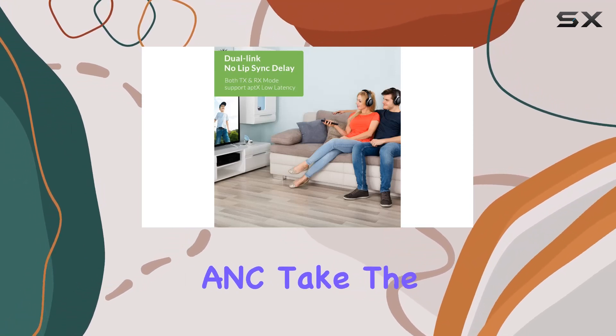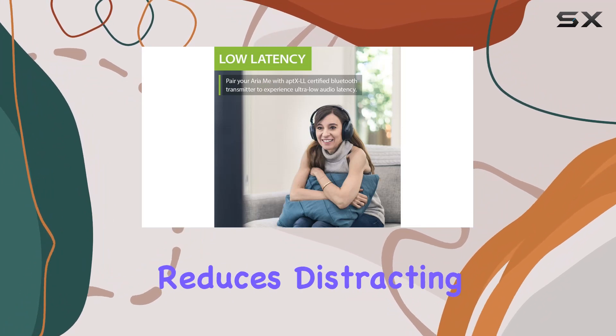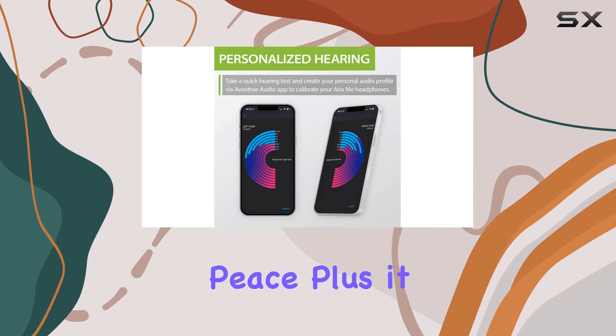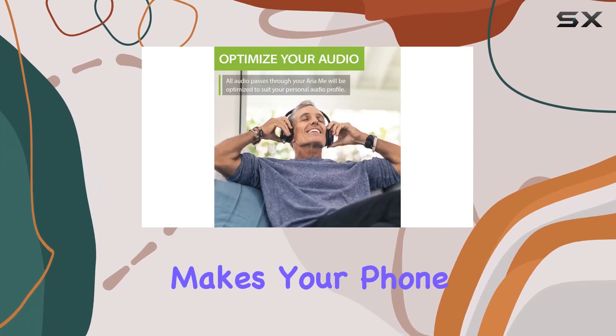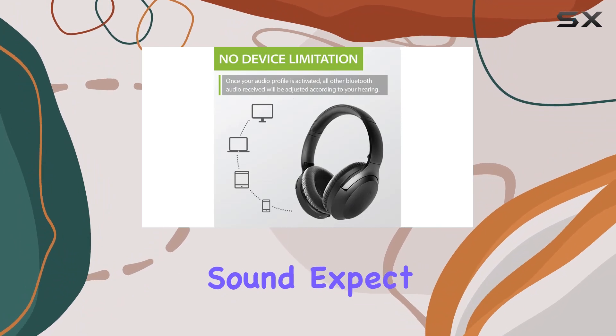Take the Aria Me with you anywhere. The built-in ANC technology reduces distracting background noise, letting you enjoy your music and movies in peace. Plus, it makes your phone calls clearer and interference-free.